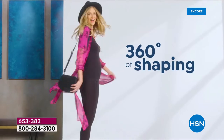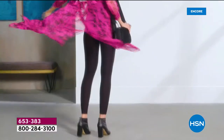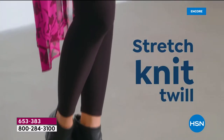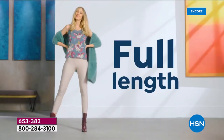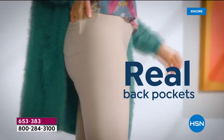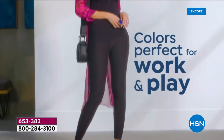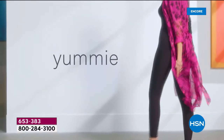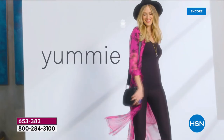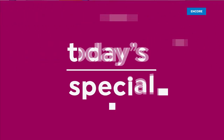Let's go ahead and give you your very first look at a brand new twill pant from Yummy. 360-degree shaping, a stretch knit twill that gives you a full-length 27-inch inseam that's going to smooth and shape and slim. With that perfect signature Yummy hug, you're going to feel like your very best version of yourself. You're going to love the way they fit and love the way you feel.